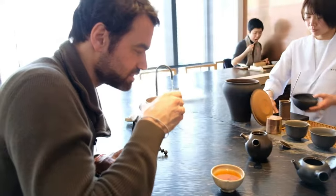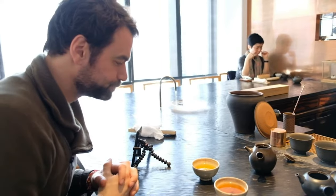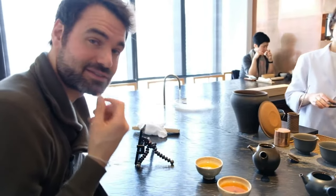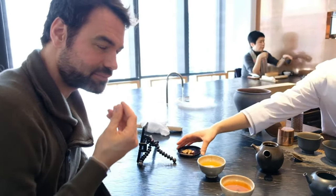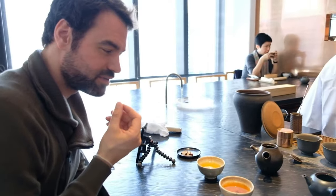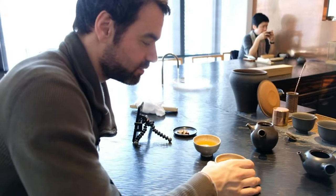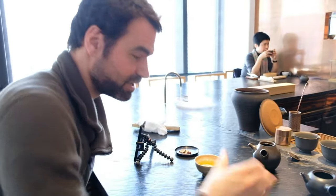Trying the lightly roasted first, there's a light bitterness coming through with an earthy roasted flavor — it stays very light. Moving to the dark or medium roast, the smokiness is really strong, with a notable chocolate flavor. This one is the favorite.